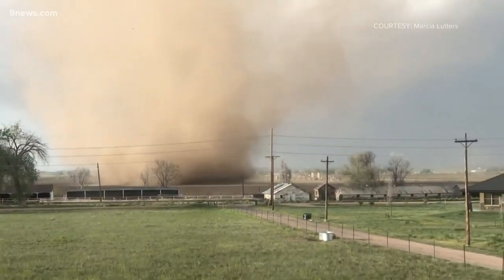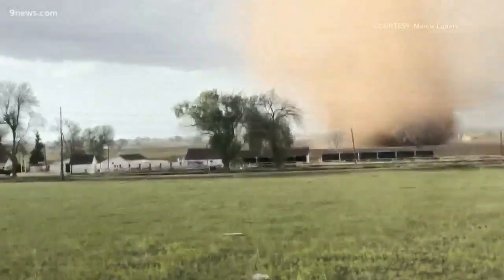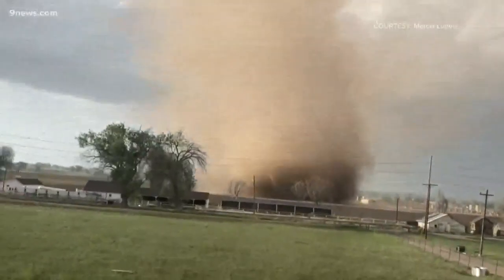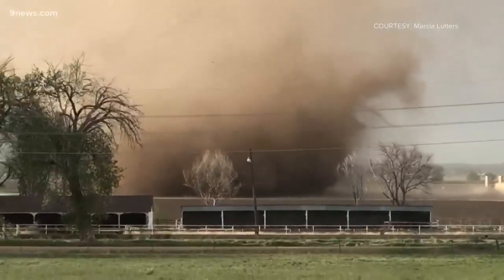Even then, landspouts usually remain invisible unless they run into some dirt. It's usually only the dust that reveals the vortex of a landspout tornado, and there was plenty of that between Eaton and Greeley on Wednesday.